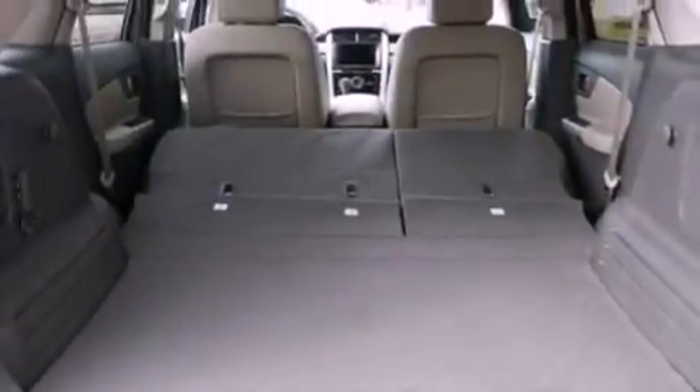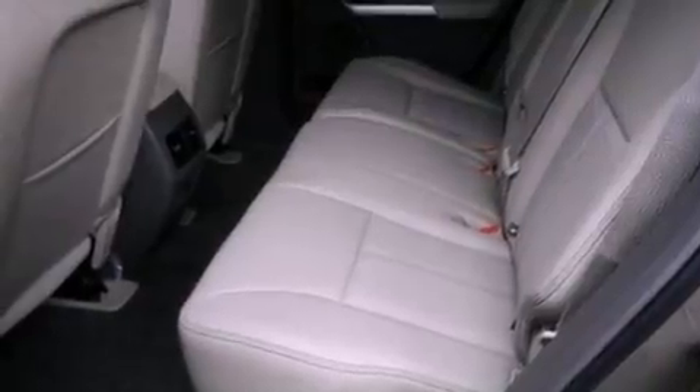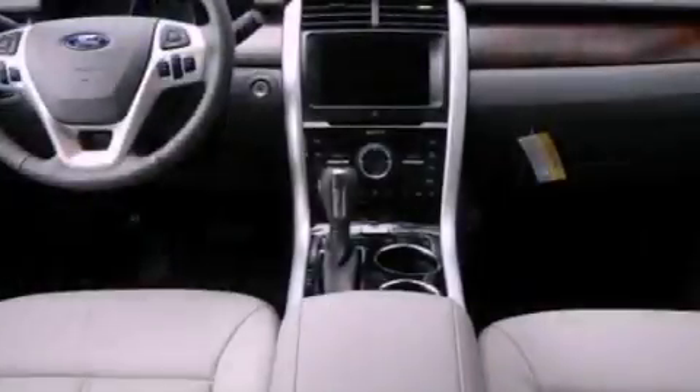The following features are also included: memory settings for the driver's seat positions so you can recall your favorite position with the push of one button, dual power seats, cruise control, a rear spoiler, and an illuminated driver's side vanity mirror.